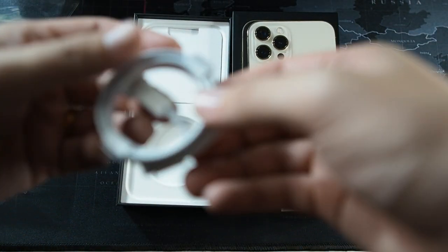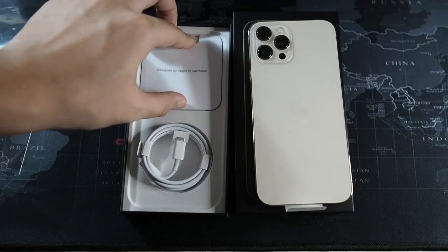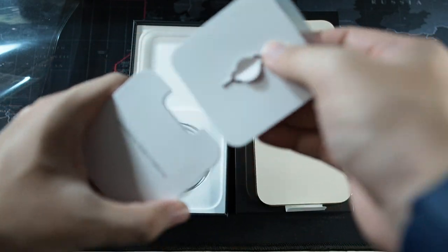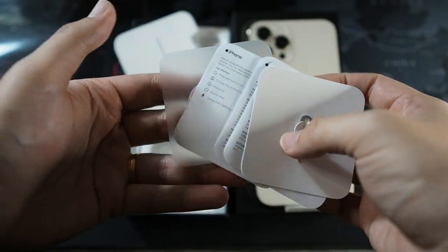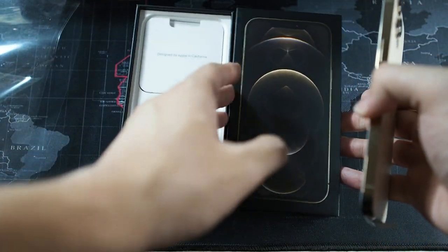In the box you get a USB-C to Lightning cable, some paperwork, a SIM ejector tool, and an Apple sticker.